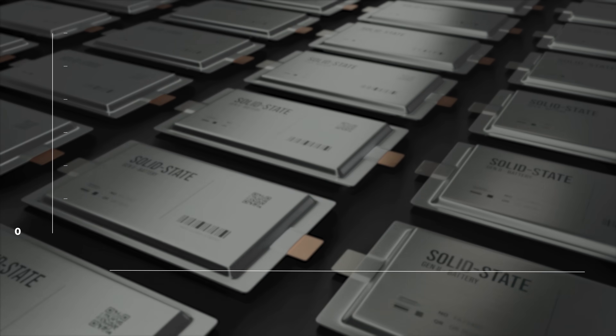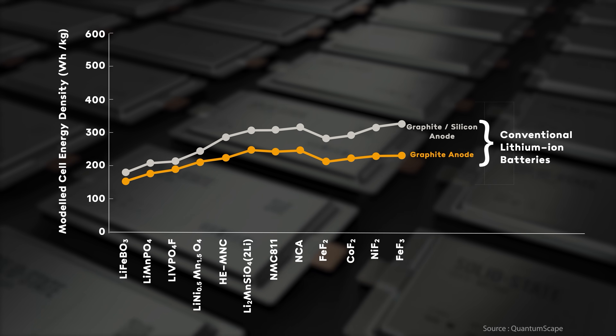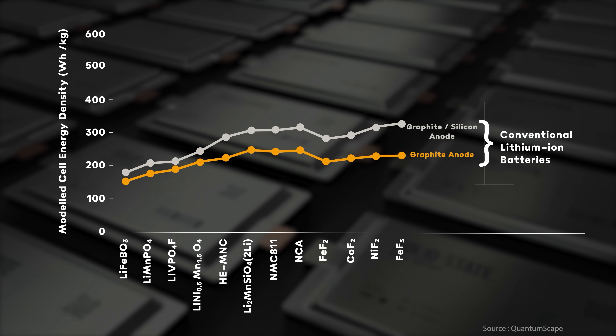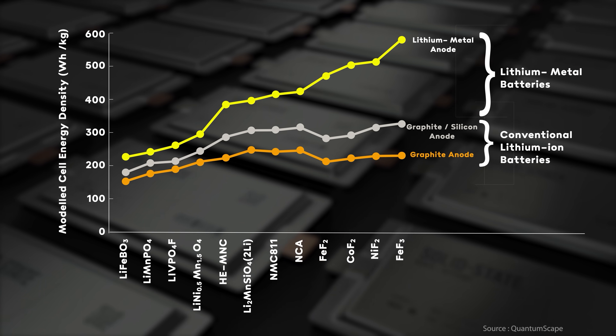But that's not all! Solid state batteries may also facilitate the use of lithium metal anodes. If you can ditch the graphite anode and replace it with lithium metal, then you potentially get yourself even more energy density. Folks at BMW recently published a chart of test data based on 12 different next generation cathode materials along the x-axis and three different anode materials. You can see that changing the cathode doesn't do a whole lot to the energy density when combined with graphite or graphite-silicon anodes. But as soon as you combine them with a lithium metal anode, the performance jumps right up, almost doubling the best graphite-silicon energy density.